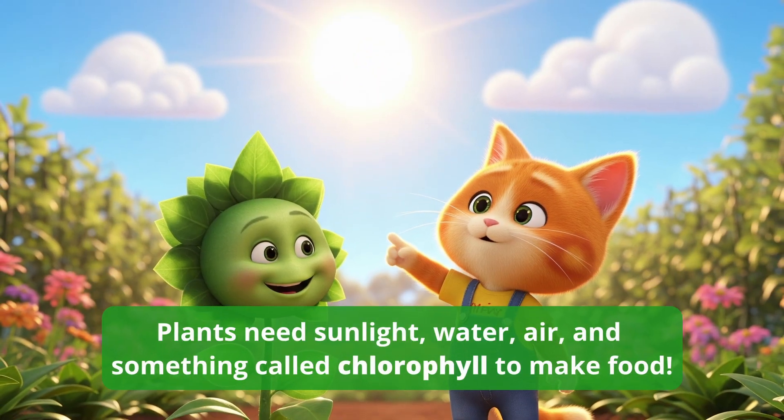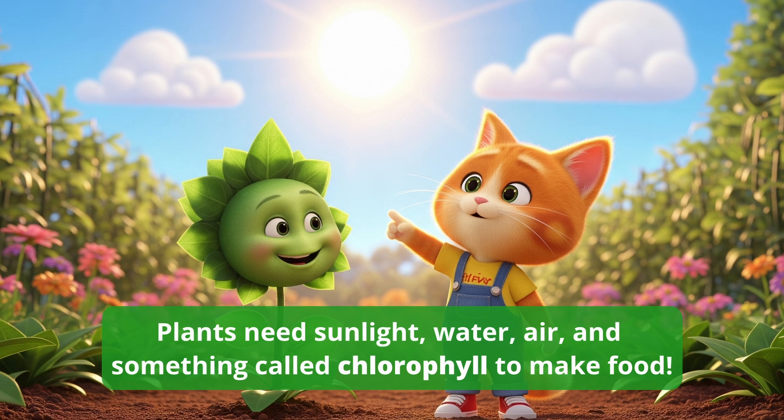Plants need sunlight, water, air, and something called chlorophyll to make food.